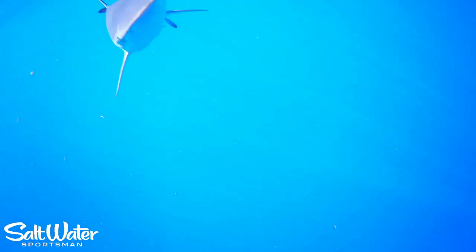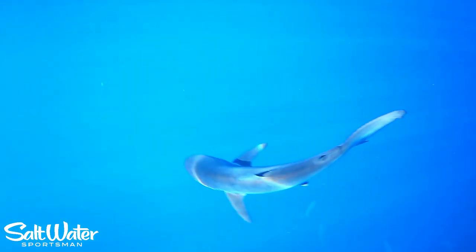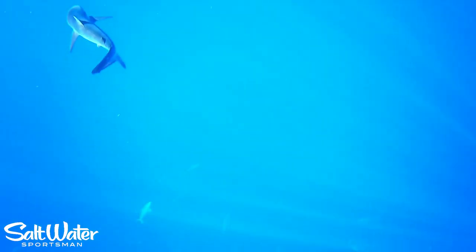Here he comes — look at that, close shot. Curious shark. A lot of them. They're not afraid of that camera.